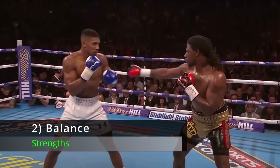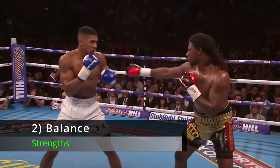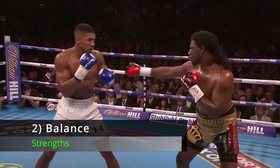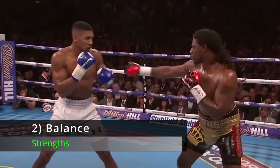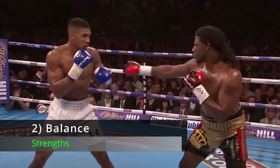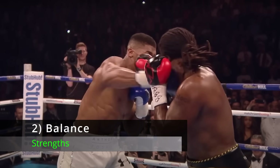Number 2: Balance. Very rarely do you see Anthony Joshua fall off balance, either when he's moving around the ring, making an offensive move, a defensive move, or even when he misses a shot. He controls the distribution of his body weight across his stance very efficiently and very quickly. This is one of the reasons that he's such a dangerous counter puncher — he's able to set himself and fire hard shots from either hand in the blink of an eye.